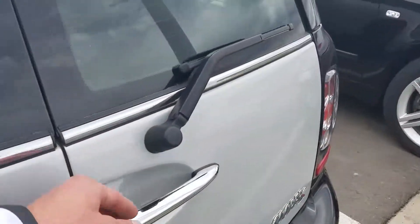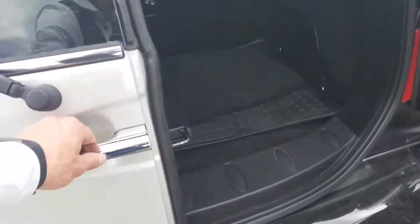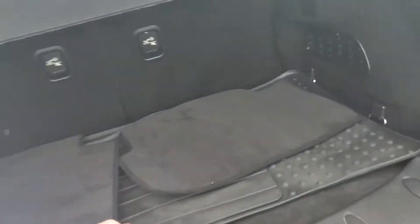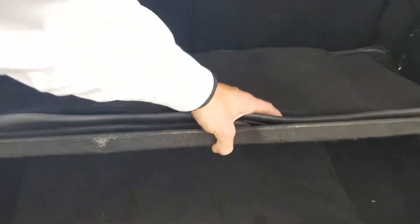Give you a small example of the back, how the Clubmans work. They do have one-touch barn doors in the rear for storage, and then the flat load floor gives you a little bit of extra hidden space underneath the trunk.